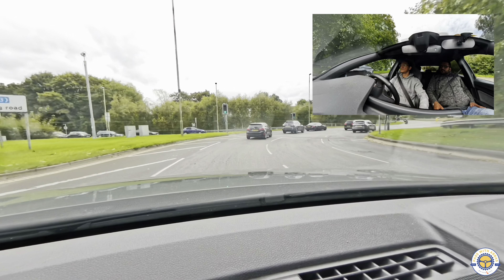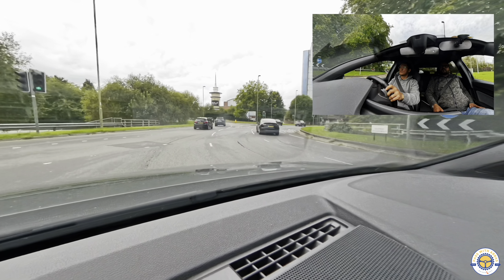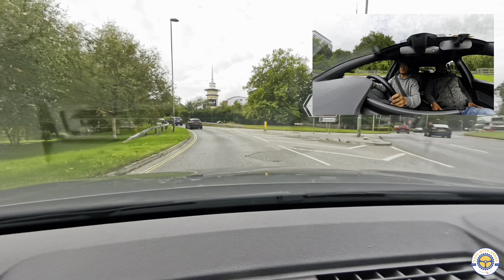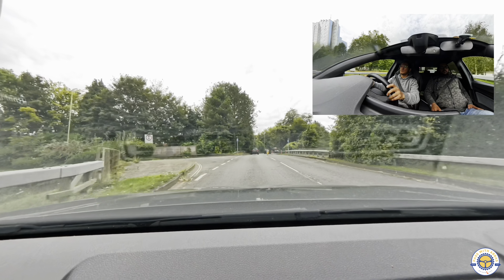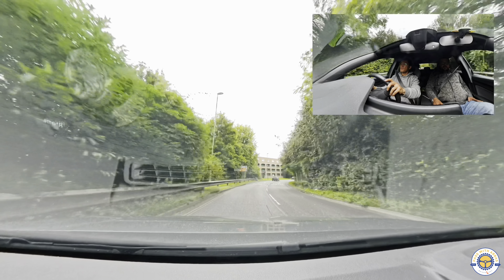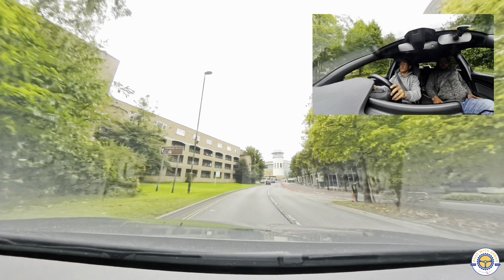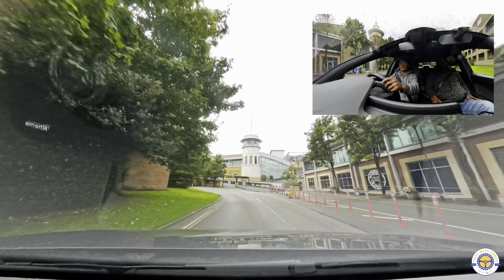Make sure you check your mirrors on this roundabout, especially as there can be scooters filtering through the traffic. So that's just a bend - bear left then bear right.